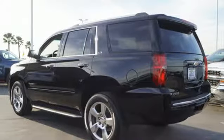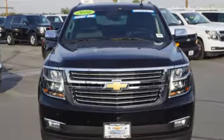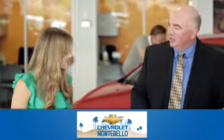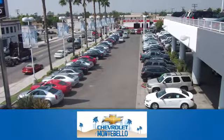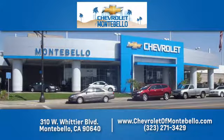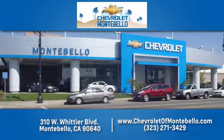The confident handling of this Tahoe will exceed your expectations. Check it out today at family-owned and operated Chevrolet of Montebello. We have a full line of Chevrolet vehicles. Give us a call or come see us today. We're easy to find at 310 West Whittier Boulevard in Montebello, California.